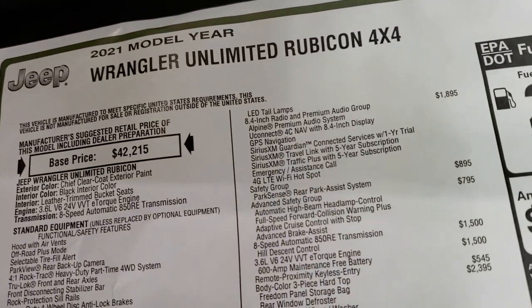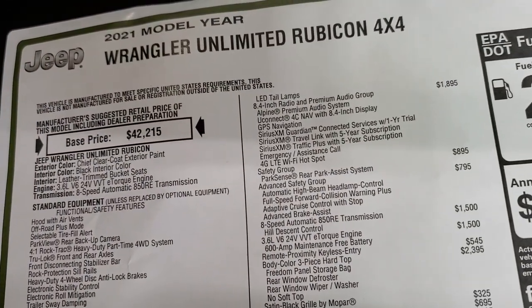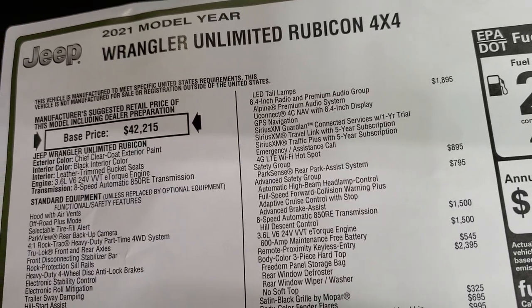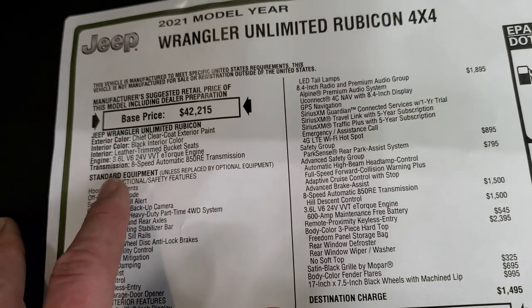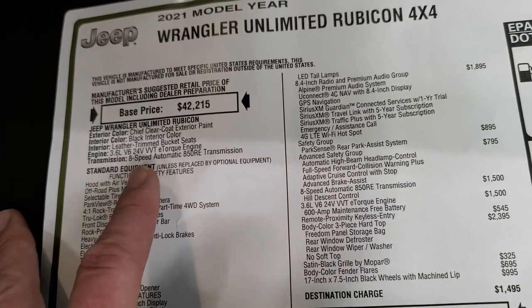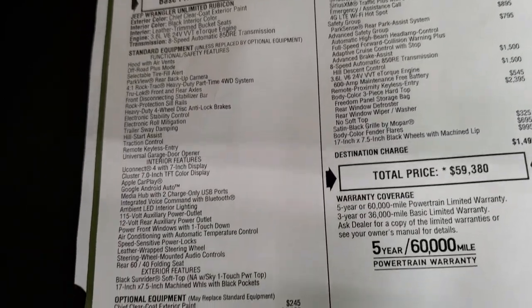Here's the original window sticker — feel free to pause this. It does have the Unlimited Rubicon 4x4 2021, Chief Clearcoat, black interior, leather trim bucket seats, 3.6-liter with eTorque, and 8-speed automatic transmission. Everything on this side is your standard features.